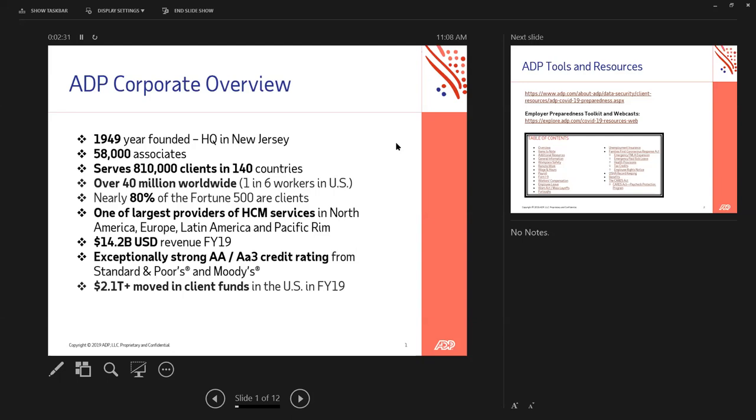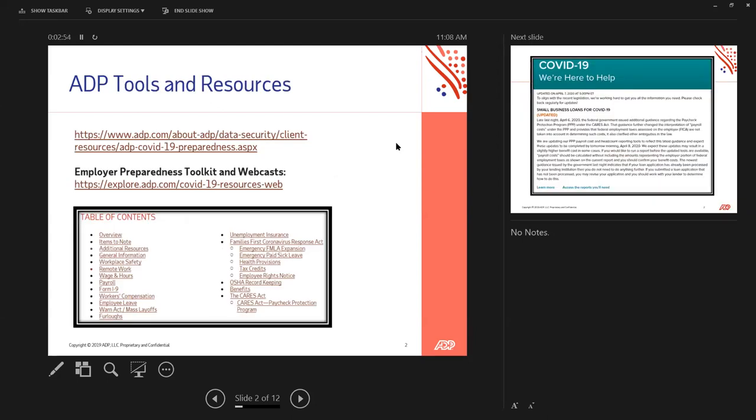Speaking of the numbers — $14.2 billion U.S. dollars in revenue, a strong credit score, and we move more than $2 trillion in client funds every year. ADP is up and running and ready to support the new reporting requirements, which I'll show you now. Client or not, we want to share our resources with you. Leilani will send out these PowerPoints with links, and ADP is happy to have you on our webinars and help you through this.